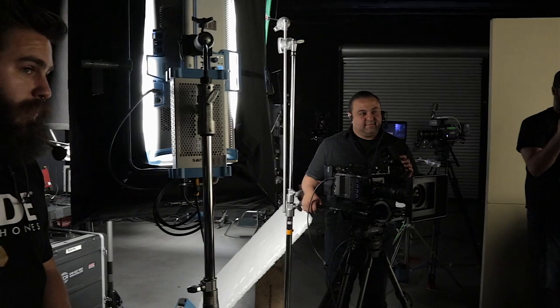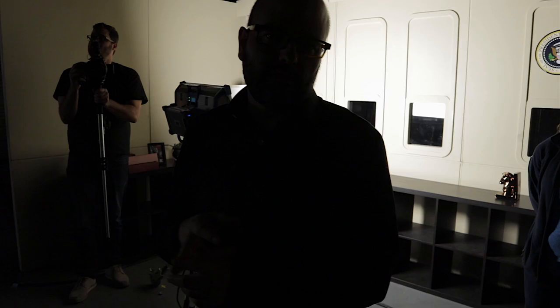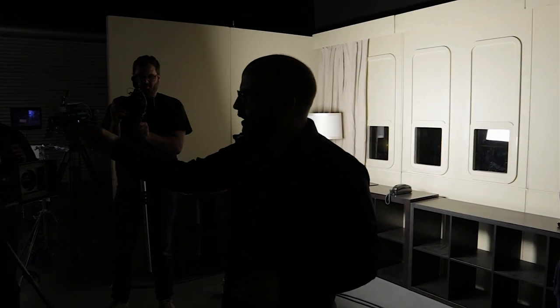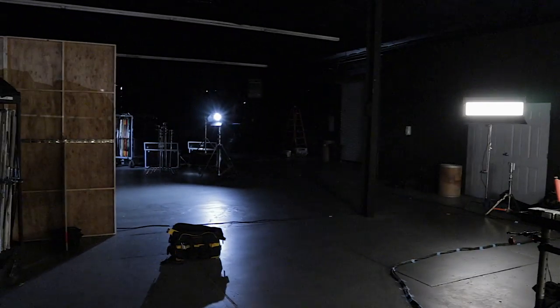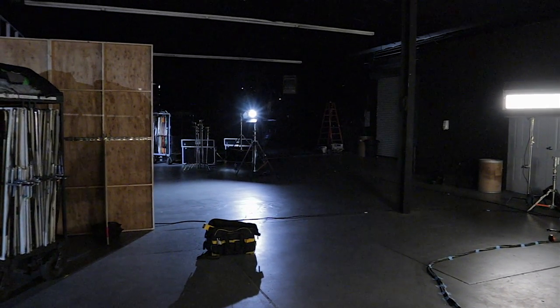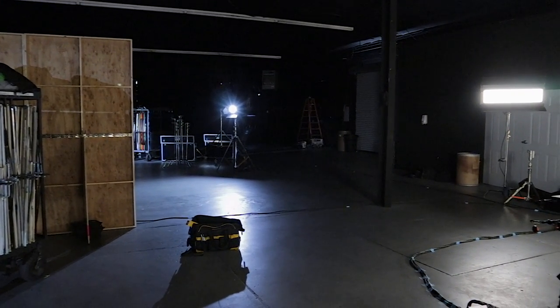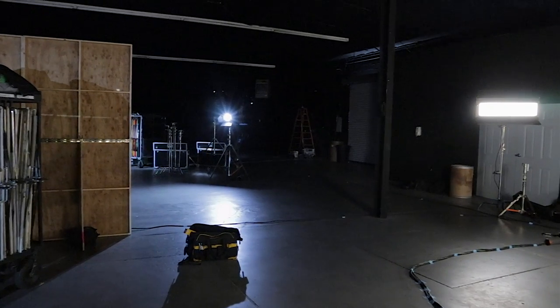To his left we have the S60, the Sky Panel 60 — and it's the C version, which means it's color tunable. It has around 308 or 318 Lee and Roscoe gels inside of it. It's just a ridiculous fixture, with lots of output, going through a chimera. That's our key light. And then behind Alex we actually have one of the 7s from Arri — the L7C is set to about 6,000 Kelvin.